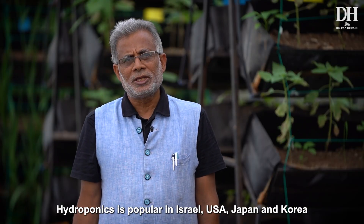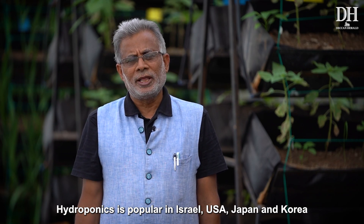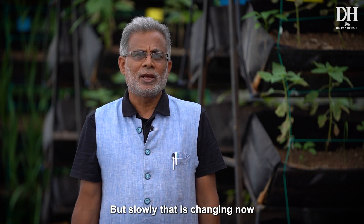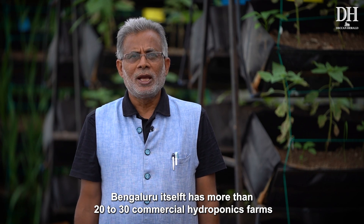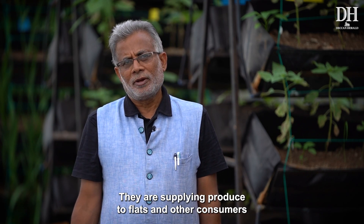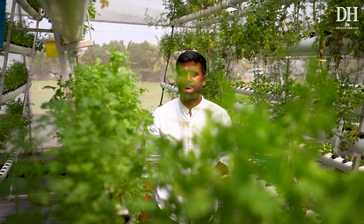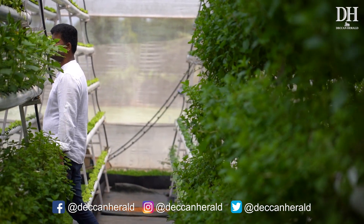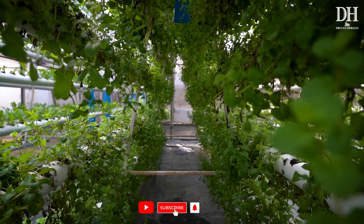In countries like Israel, America, Japan, and Korea, hydroponics is already well established. In India, it had not picked up so far, but slowly in Bangalore alone, more than 20 to 30 commercial units have come up and are now supplying to different apartment complexes and consumers. Do you think hydroponics will take off in India in a big way? Let us know in the comments. If you like the video, don't forget to like and share, and remember to subscribe to Deccan Herald's YouTube channel for more.